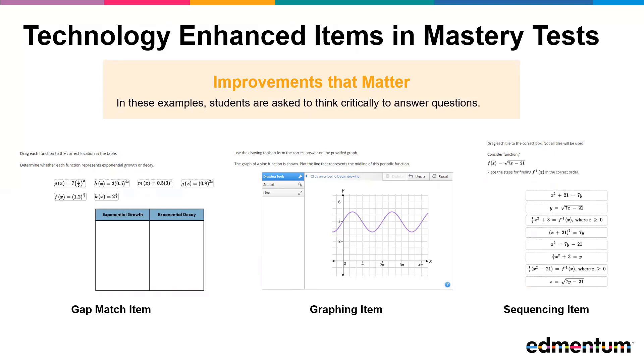In this Graphic Gap Match item, students are assessed on sorting functions as representing exponential growth or exponential decay.